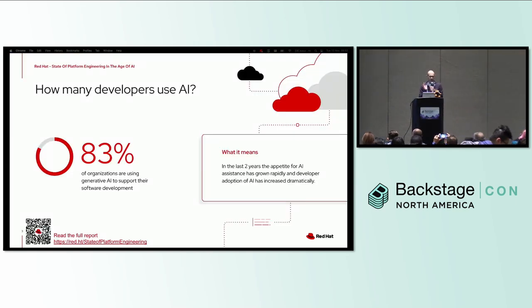First, let's have a quick look at where we are with AI generally. In a recent survey we did at Red Hat, we found that 83 percent of organizations are using generative AI already to support their software development. In the last two years alone, that appetite for AI assistance has really grown rapidly.